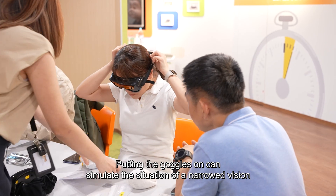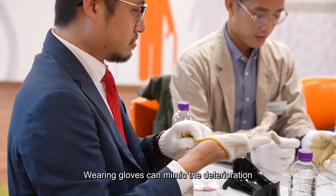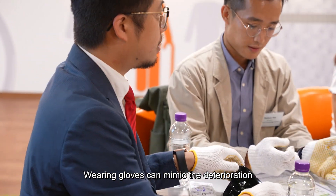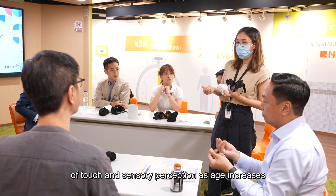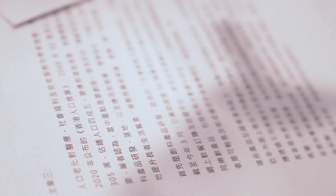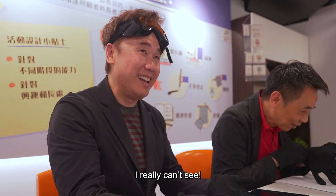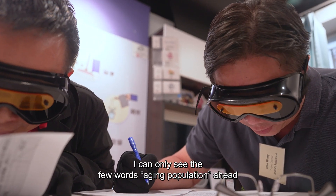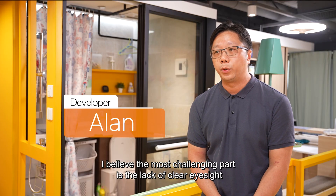We can also try on the suit. The clothes we wear simulate what the elderly experience. This practice makes it very clear — I believe it's most difficult when you can't see properly.